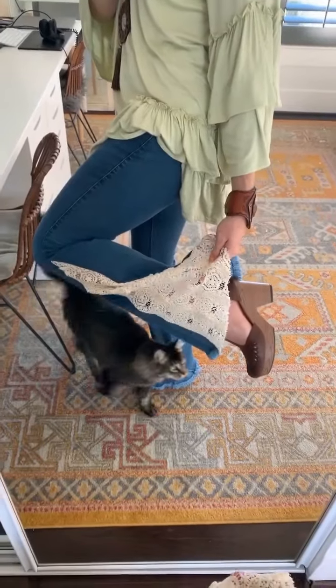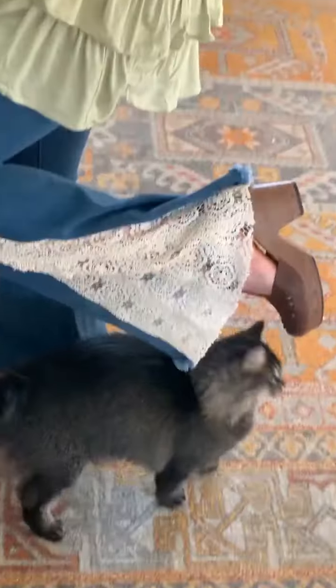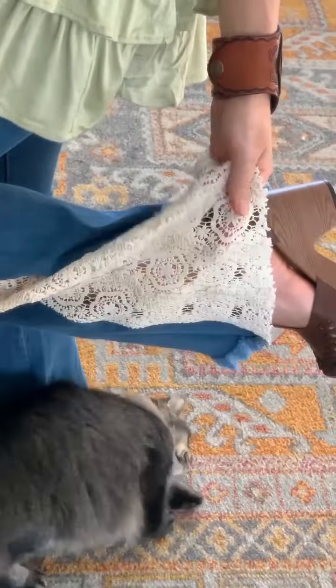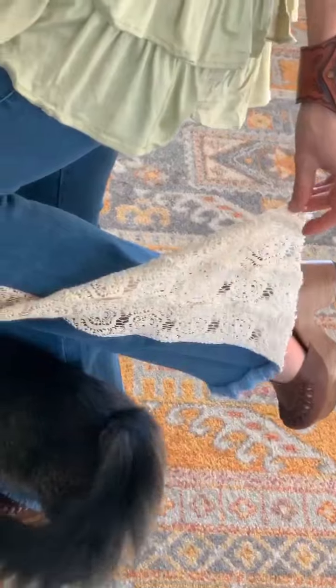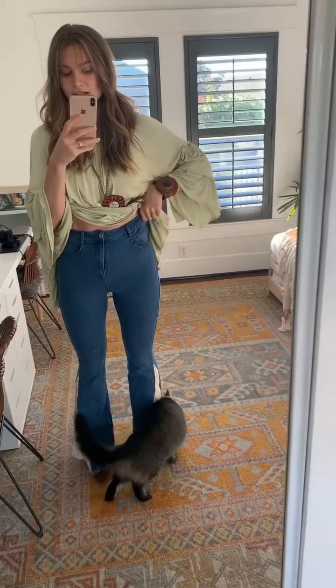So this is that crochet detail — it kind of reminds me of like a lace doily, and I mean that in the absolute best way possible. I love the little design, I think it's just super delicate and they can go with absolutely anything. I've also got a really nice high rise, which you just cannot go wrong with.